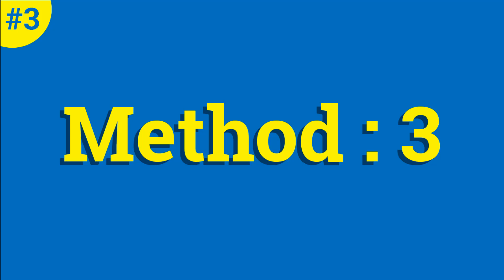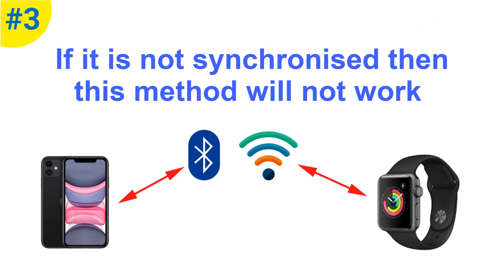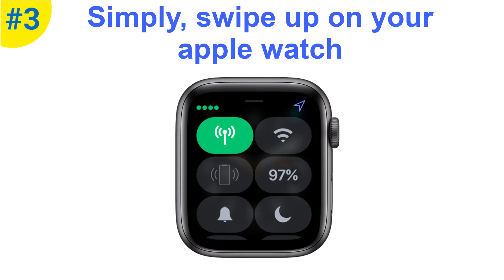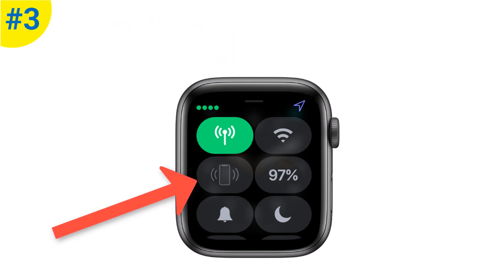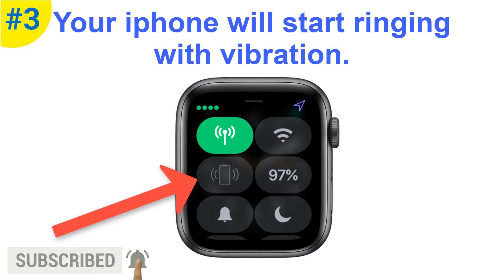Method number three is using Apple Watch. This method only works at short distance. Your Apple Watch must be synchronized with your iPhone via Bluetooth or the same Wi-Fi network — if it is not synchronized, this method will not work. Simply swipe up from the bottom of your Apple Watch. You will see various buttons like flight mode, silent mode, etc. You will see a pink button icon — just tap on it and your iPhone will start ringing. Remember, it will only work if your iPhone is nearby.